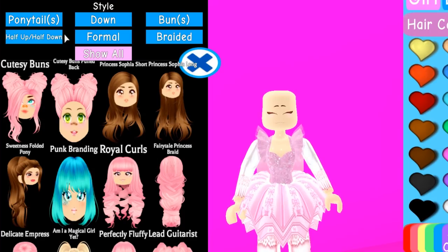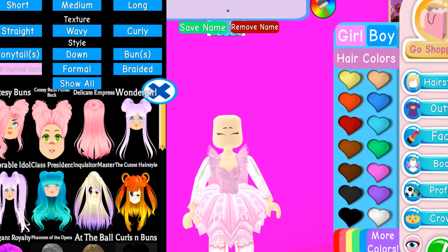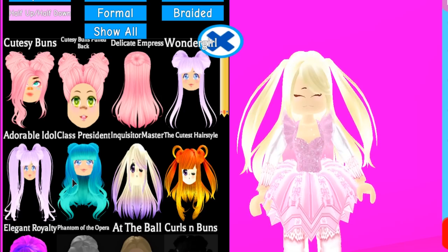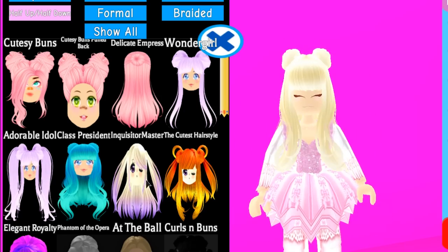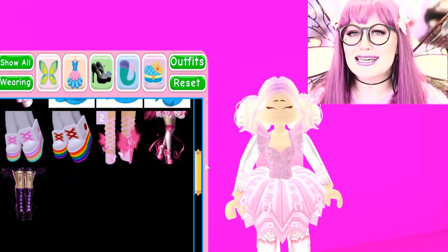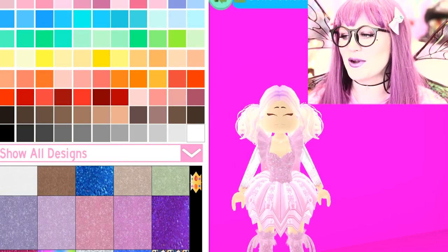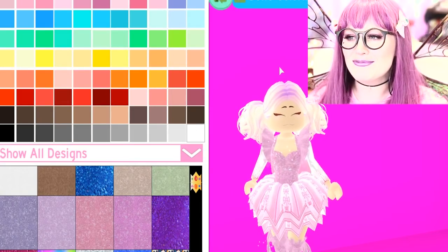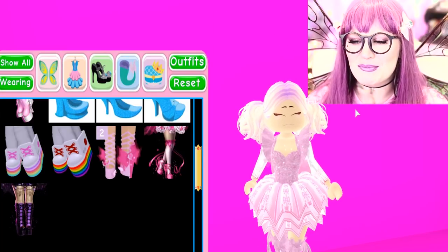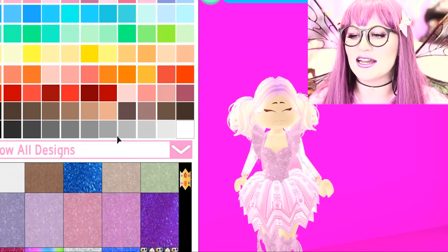I want to do a half up, half down hairstyle. Those buns were cute — let's find some pink hair, maybe a little blonde to pink. She's glowing — yes! Obviously we're going to put on the shoes that go with this outfit: the Dear Dolly Ribbon Heels. We'll do a nice sparkly pink color and try to put some neck accessories on. We can make her a full-on ballerina!